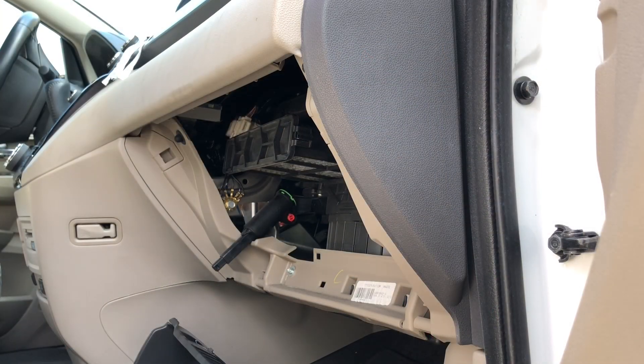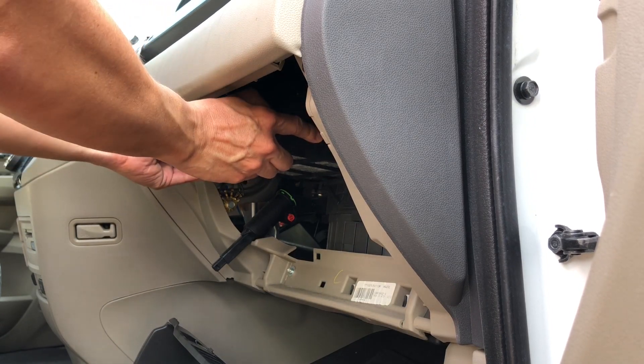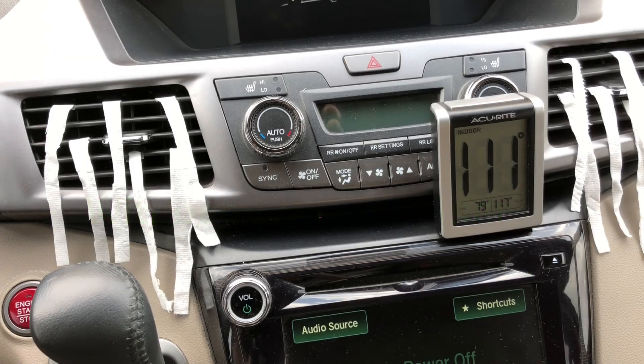There are plenty of good videos already on YouTube on how to remove and install an air filter, so I'm not going to go over that. Next test is without the cabin air filter.